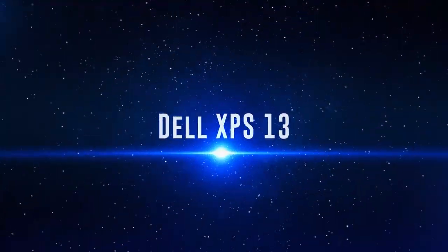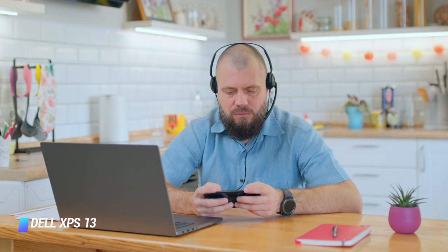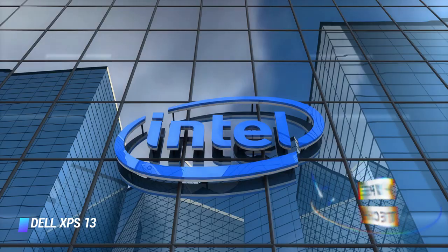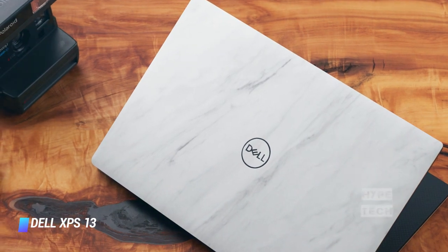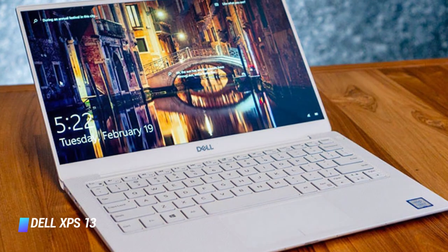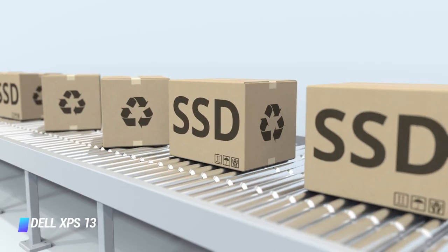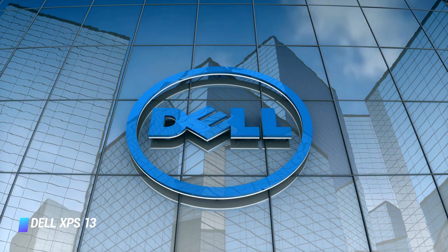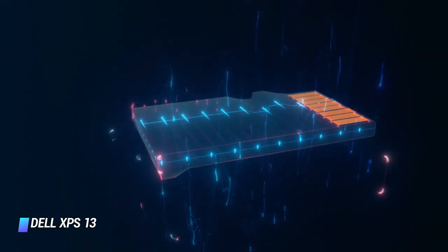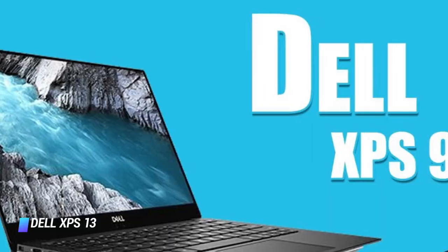Coming in at number 10, we've got the Dell XPS 13. The Dell XPS 13 is a high-end Windows 10 laptop with an eye-popping 13.4 inch, nearly bezel-less display, a sleek aluminum body, and a battery that can last all day. Internally, the XPS 13 uses Intel's latest 10th generation quad-core Ice Lake processors. We recommend the Intel Core i5 touchscreen model with 8GB of RAM and a 256GB SSD, which finds the best balance between price, features, and performance. Connectivity includes two USB-C ports with Thunderbolt 3 support, a micro SD card reader, and a headphone jack. It's our favorite Windows 10 laptop because of its premium finish, powerful processor, and gorgeous display.